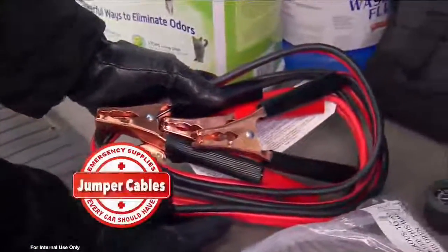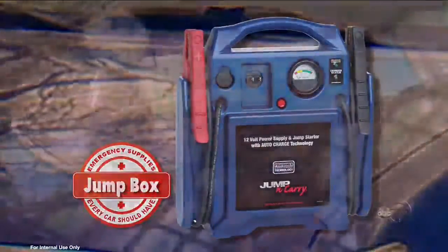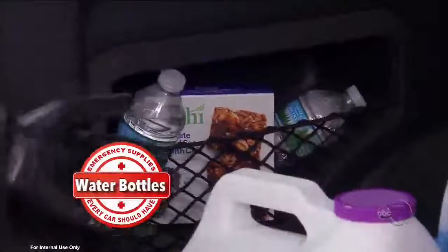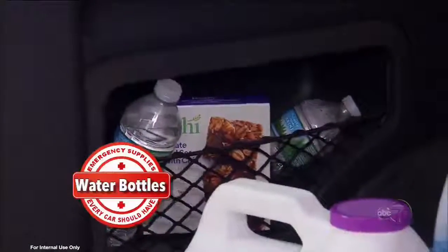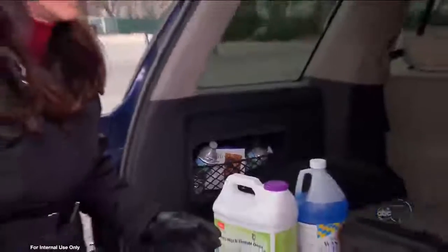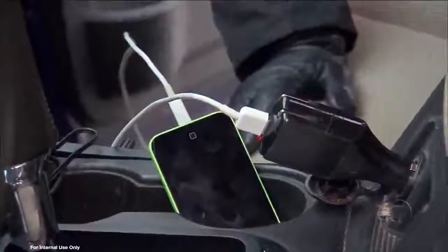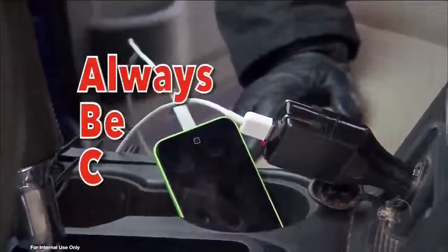Jumper cables. You can also buy a jump box, which I highly recommend. But also some protein bars or whatever your family likes to eat that doesn't go bad, and a couple bottles of water. If you're stuck in the vehicle, you'll have some nutrition. The worst thing is being stuck in a vehicle without a cell phone charger and without any food.